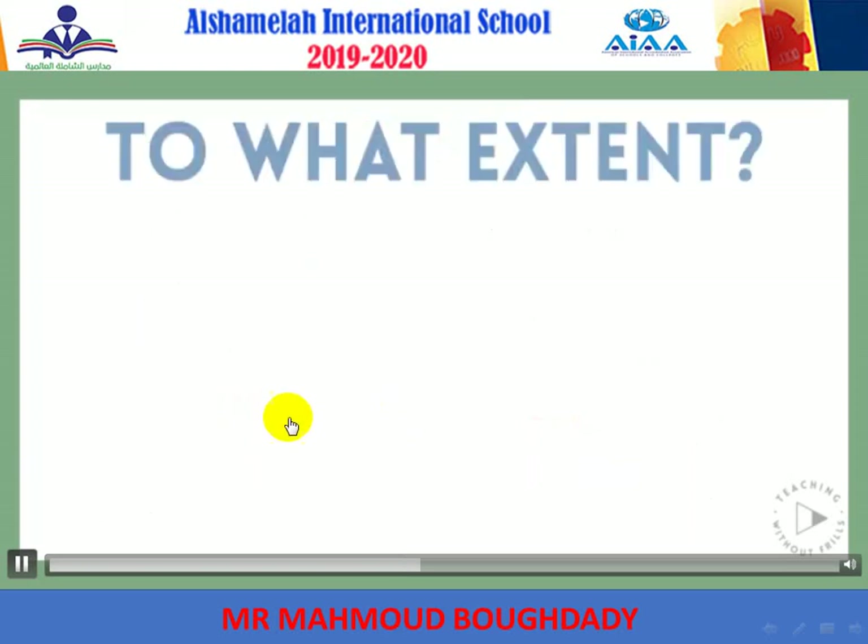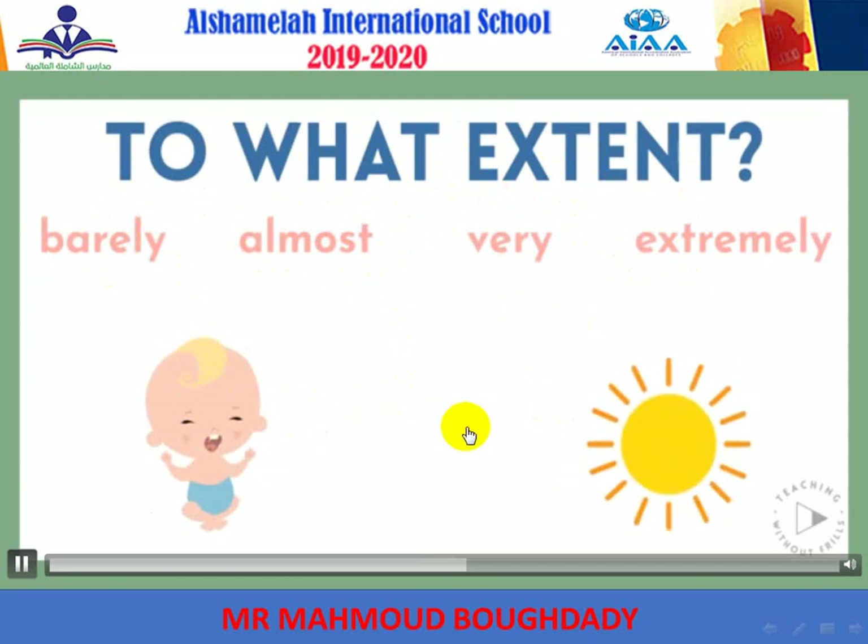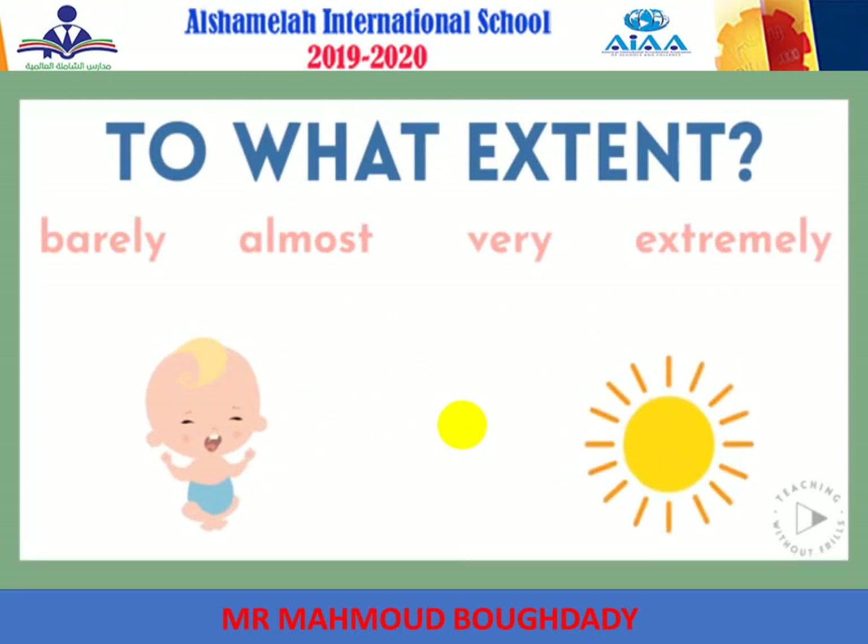Finally, we can use adverbs to answer 'to what extent.' These are adverbs like barely, almost, very, and extremely. These adverbs can describe verbs like 'almost crying,' or they can modify adjectives like 'extremely hot,' or they can even describe other adverbs like 'very quickly.' Can you think of some other adverbs that might answer the question 'to what extent'?